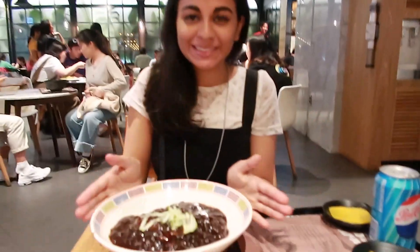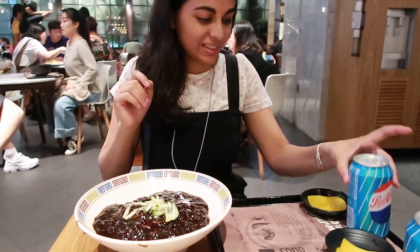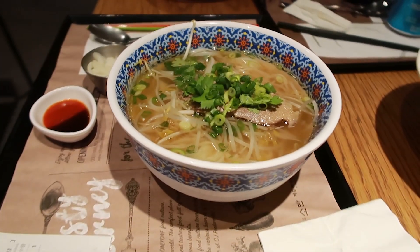Aria finally got her jjajangmyeon. I pronounced that really poorly. She's very, very happy. And I got some fun food too.